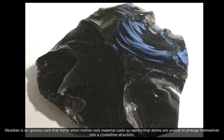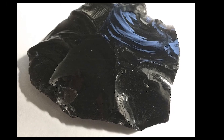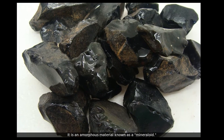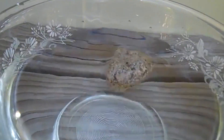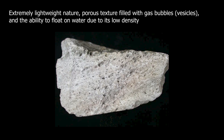Then there is obsidian. This is one of the coolest igneous rocks — it's volcanic glass, formed from lava that cools so quickly that crystals don't even have a chance to form, giving it that smooth, glassy texture. And finally, pumice. Have you ever seen a rock that floats on water? It's probably pumice. It forms from frothy lava that traps air bubbles inside, and it's so light it can float.